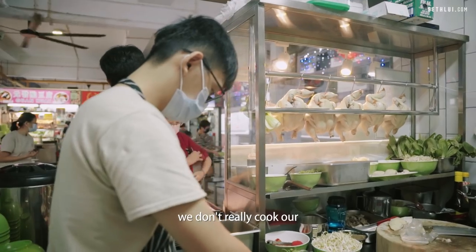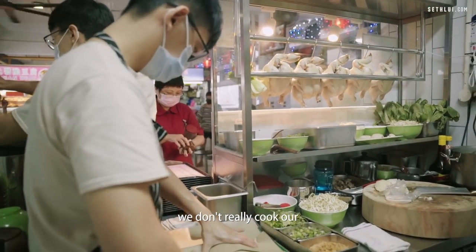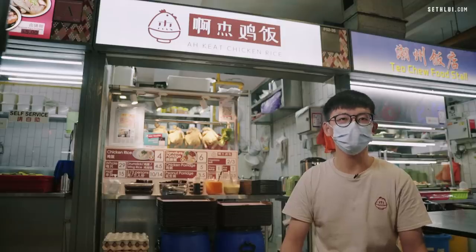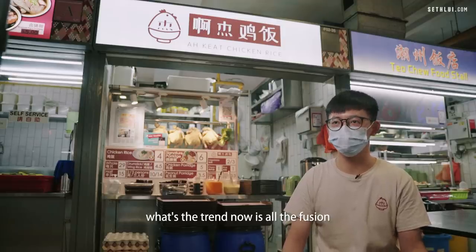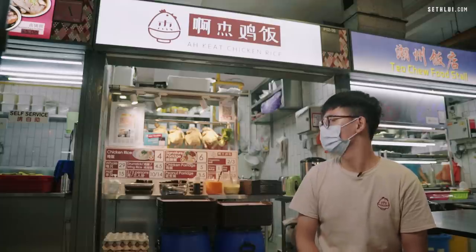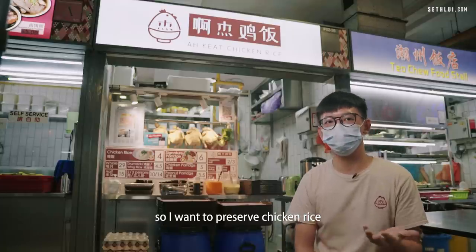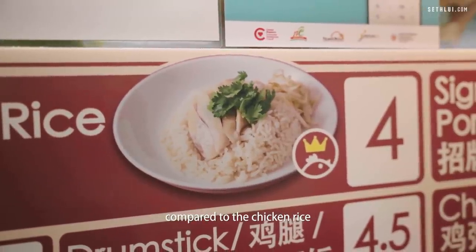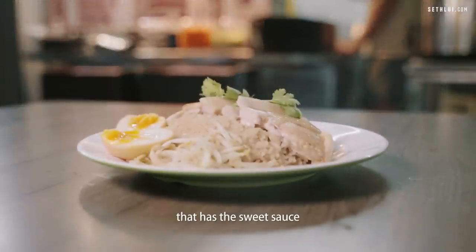People my age don't really cook local dishes anymore — the trend now is fusion and modern cuisine, like Japanese food. I want to preserve chicken rice because I prefer the savory chicken rice compared to the kind with sweet sauce.